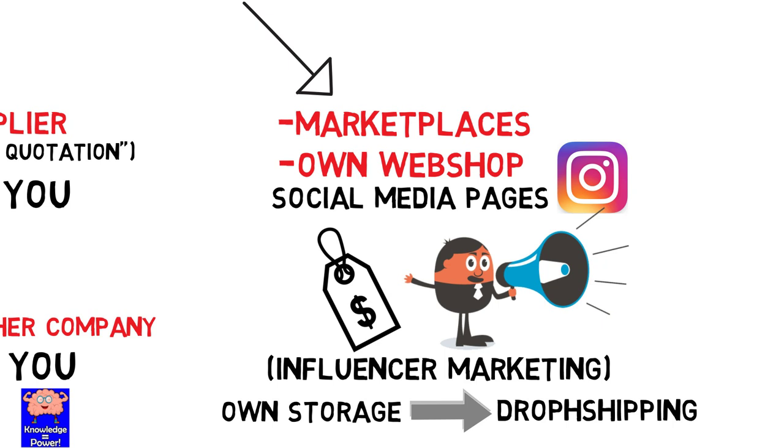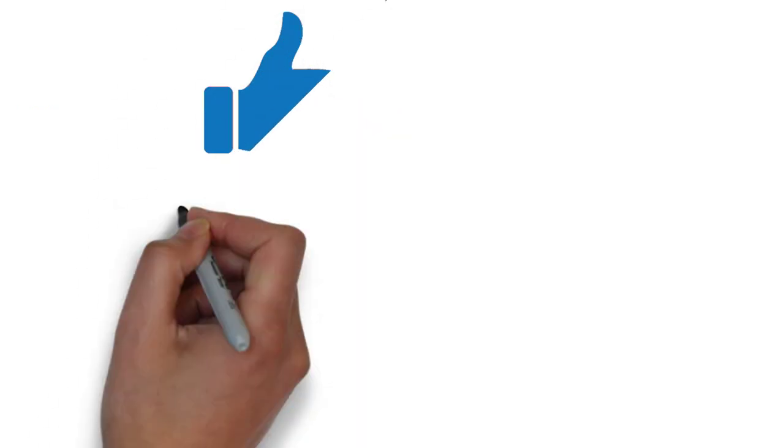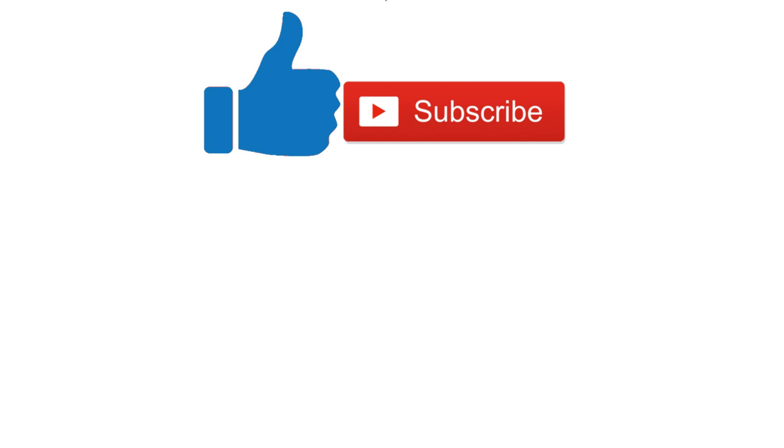These were the basics for setting up your own brand. If you got any questions comment below, also don't forget to leave a like, subscribe to the channel and turn notifications on. Good luck creating your own brand!